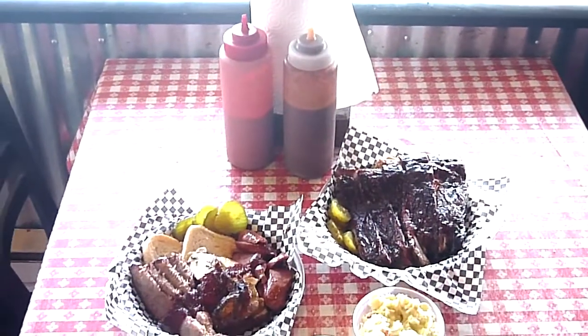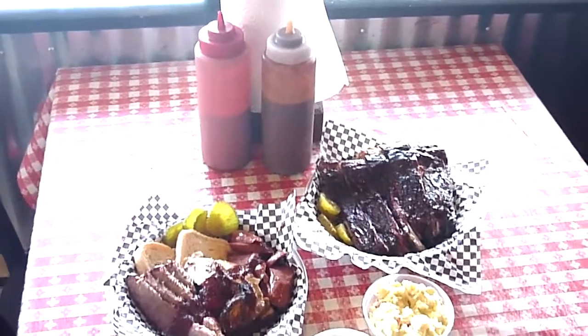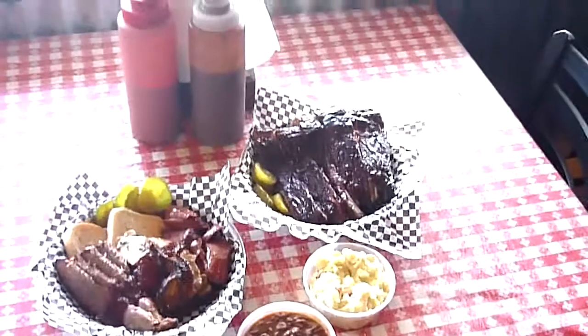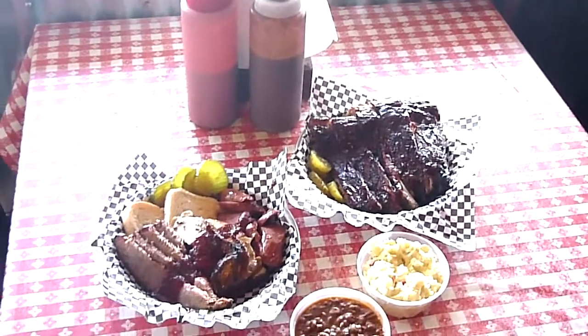We also have our two sauces — we have an original, my recipes, and we have a spicy, just enough to give it a little bit of heat. Brickyard BBQ, a great reason to live in Highlands Ranch.